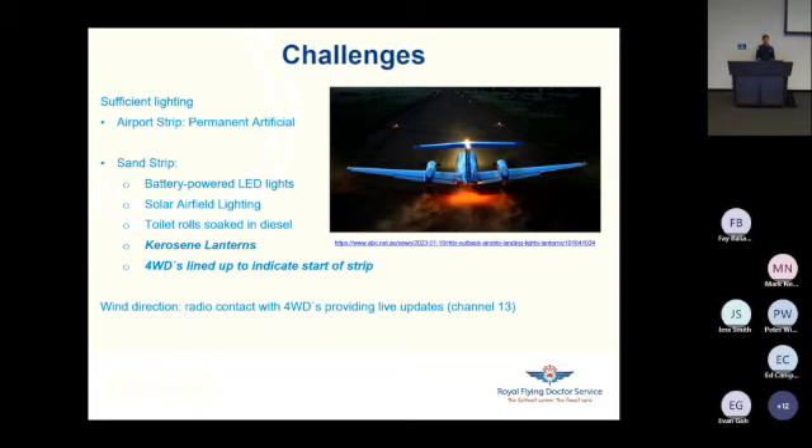Historically, toilet rolls soaked in diesel have been used for lighting. In our specific case, they decided to put kerosene in bins and set them on fire, with some four-wheel drives lined up to indicate the start of the strip. While we were circling over Mulungari, the pilot was in continuous radio contact with the farmers on the ground using the radios of the four-wheel drives. The farmers provided continuous updates about wind direction and weather using Channel 13. A lot of those farmers have quite specific aviation knowledge — either they can fly themselves, or they're used to working with pilots, so they often have considerable knowledge. I was really impressed by that.